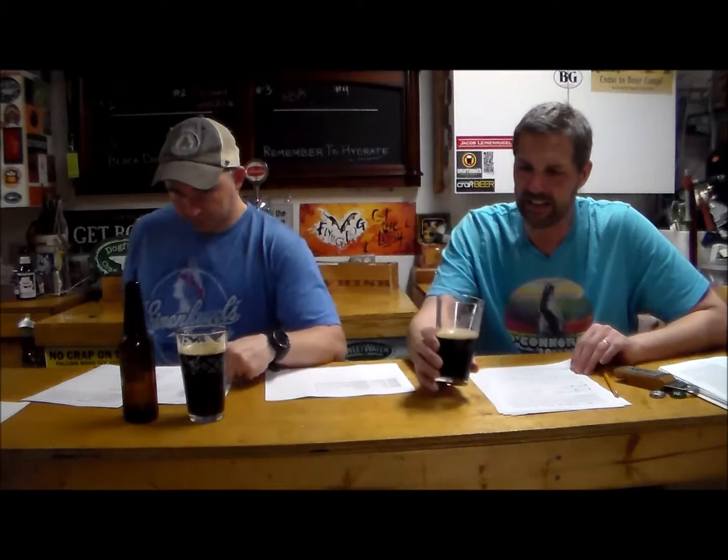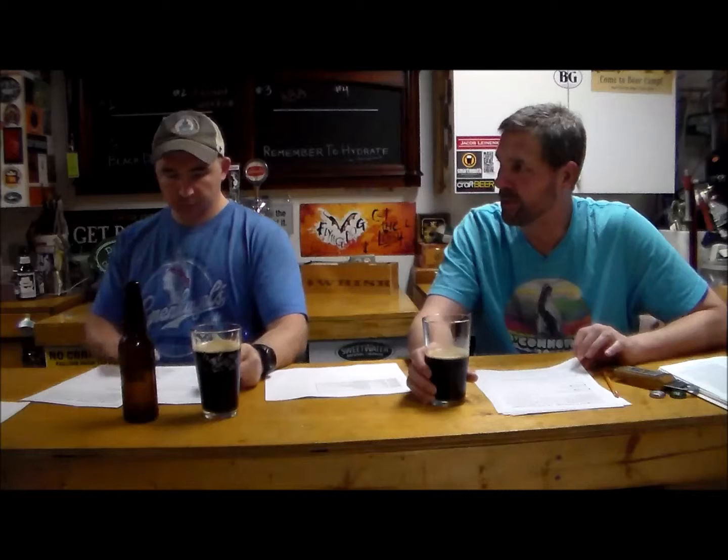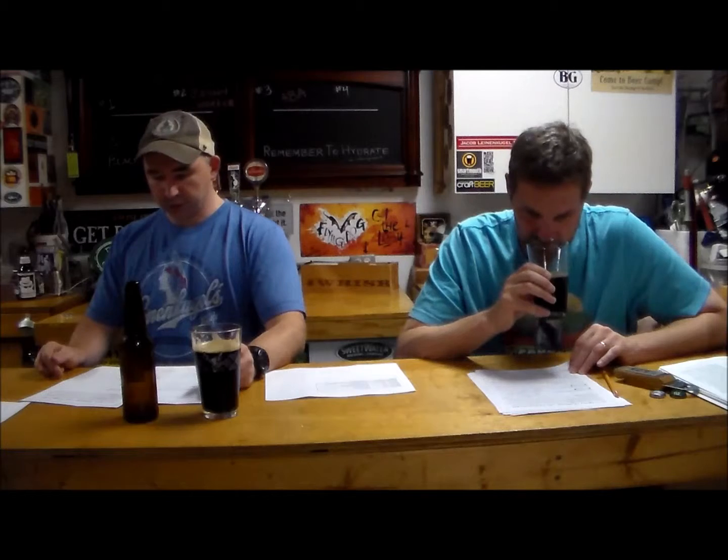We're back. So the mint chocolate stout, E65 — right as soon as we cracked it open you could smell the mint. We poured it in the glass and the aroma was pretty nice. Didn't get any roasty malts — I was expecting a little bit of roasty malts and chocolate aroma, and I didn't get anything. The only thing I'm getting is mint, that's about it, just mint.